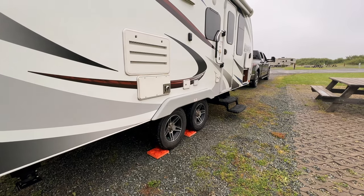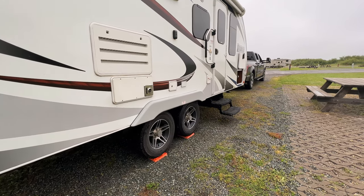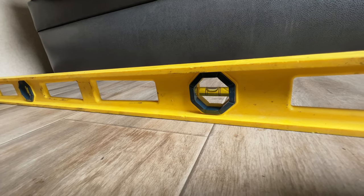So the sites are pretty level, but not 100%, at least not in the section we are, so we have to put down blocks. Just have to put a single block on the left side that should hopefully even us out. One block, and we are perfectly level.